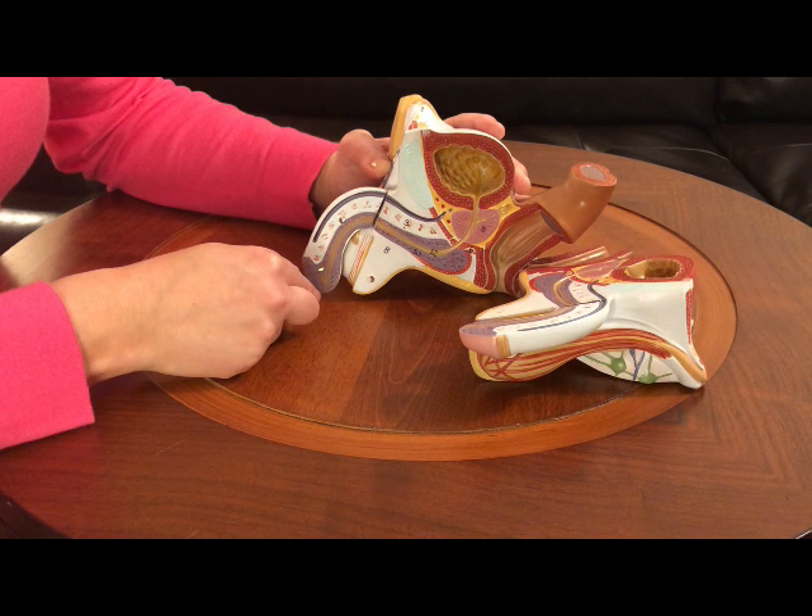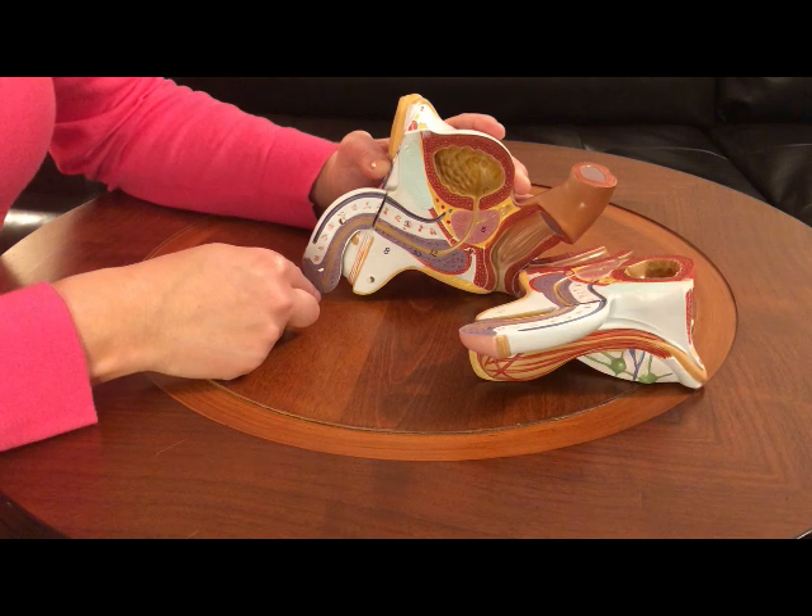In a male's body, the tube is found inside the penis, which also carries the sperm out of the body, but not at the same time. The male cannot go to the bathroom and release sperm at the same time.